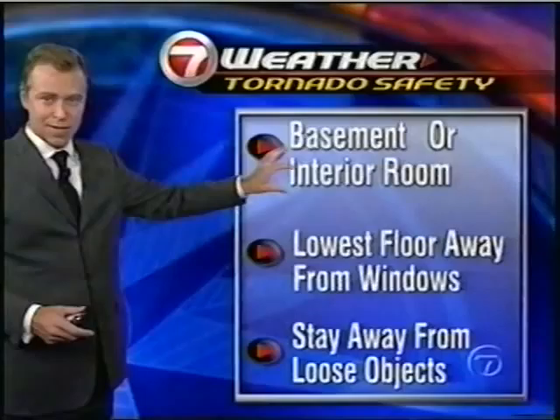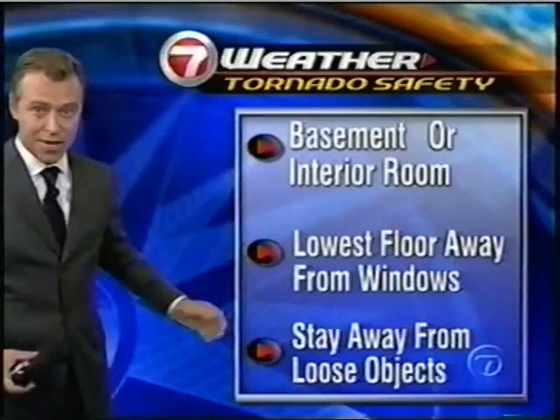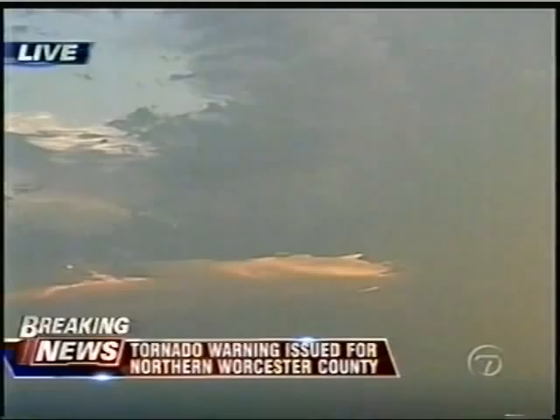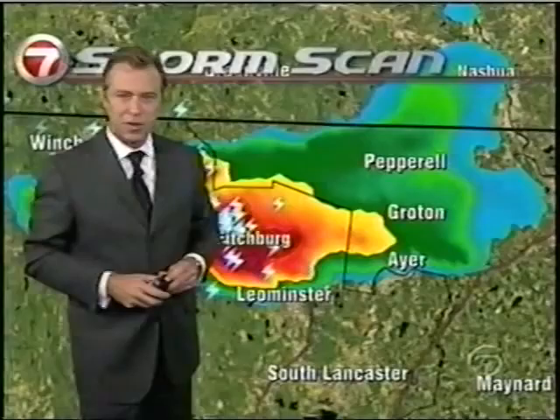Get to your interior room — basement is the best place to be. If not, a bathroom on the lowest floor away from windows will work as well over the next 15 to 20 minutes. This red box indicates where we have the tornado warning in effect for Worcester County until 7:45 this evening. Looking at the Channel 7 Sky Zoom pictures looking west out toward Linfield, you can see the setting sun — so the severe thunderstorm would be to the west.